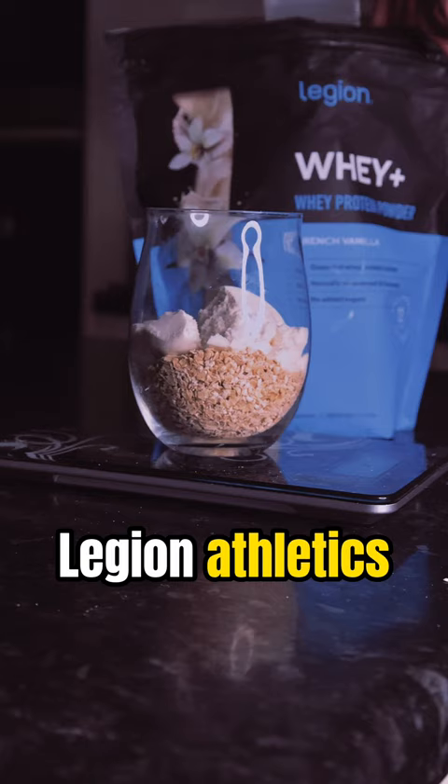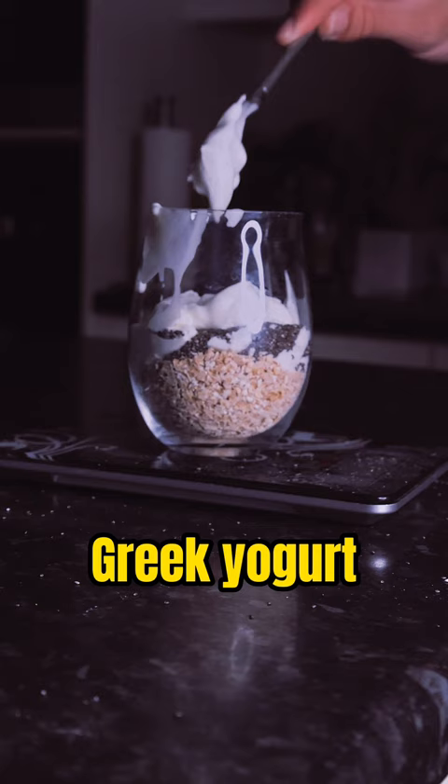Then add one tablespoon of chia seeds for healthy fats and digestion, 30 grams of Greek yogurt, one tablespoon of peanut butter, and 250 milliliters of almond milk.